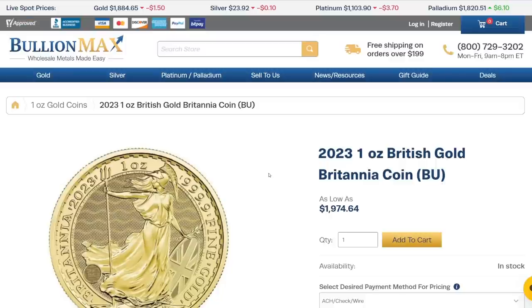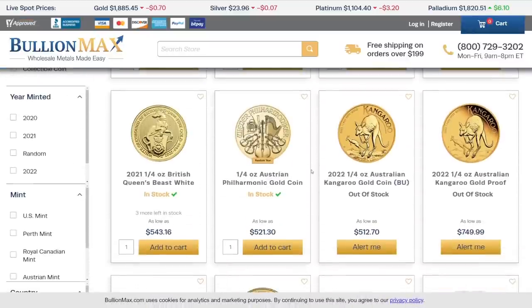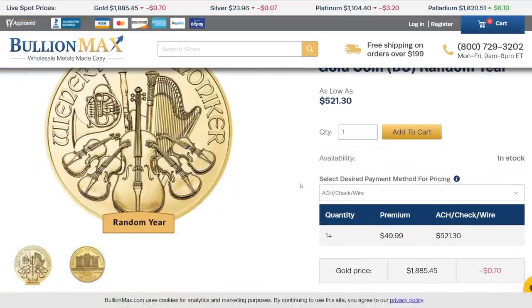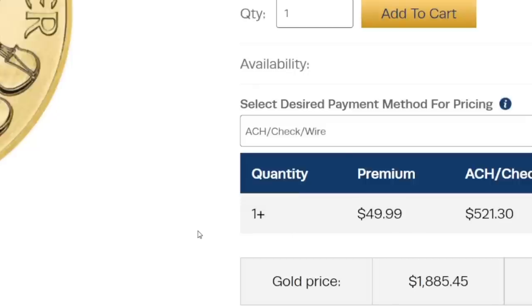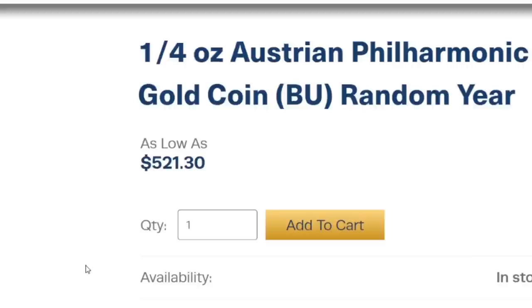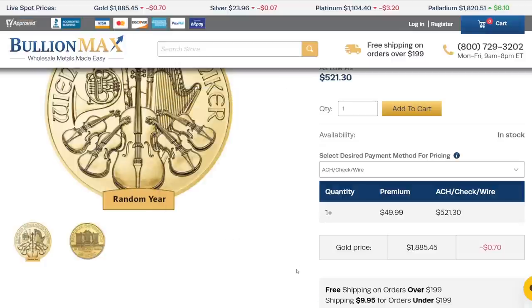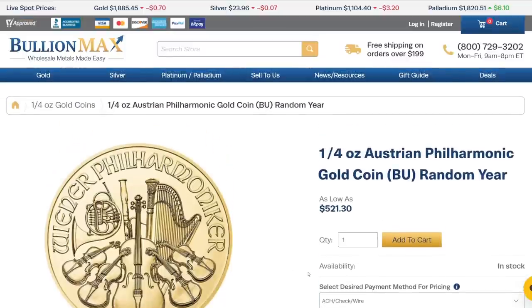If you wanted to buy a smaller gold coin, you're going to pay a higher premium — this is a general rule of thumb: the smaller the coin, the higher the premium. For example, let's look at a quarter ounce gold coin — the quarter ounce gold Philharmonic. The premium is listed as $49.99. But you have to remember, you're only purchasing one quarter ounce of gold. If we do a little bit of math — $49.99 multiplied by four (the premium if you were to buy four of these coins and end up with one ounce of gold) — then divide it by the spot price, this is over a 10% premium for a quarter ounce gold coin. This is very normal and very common, and I would feel comfortable paying this price.